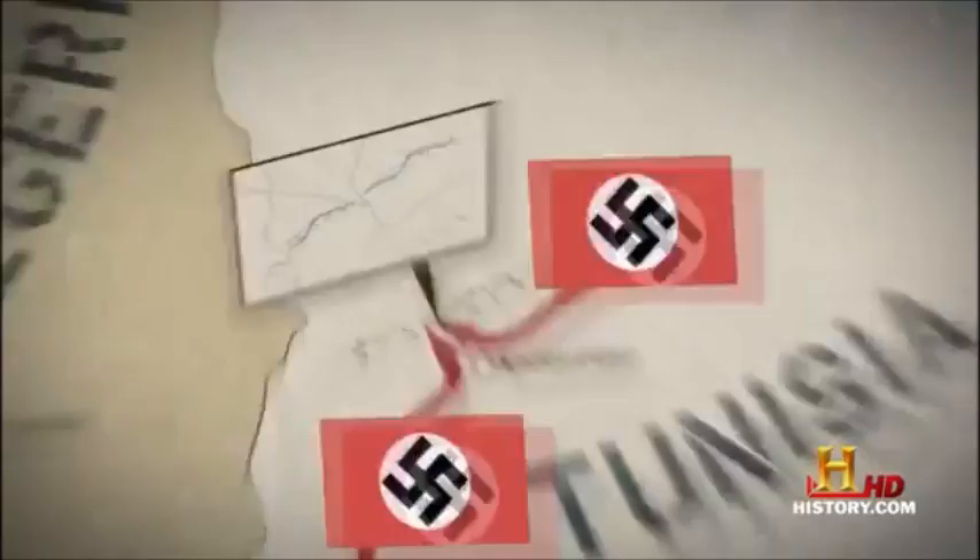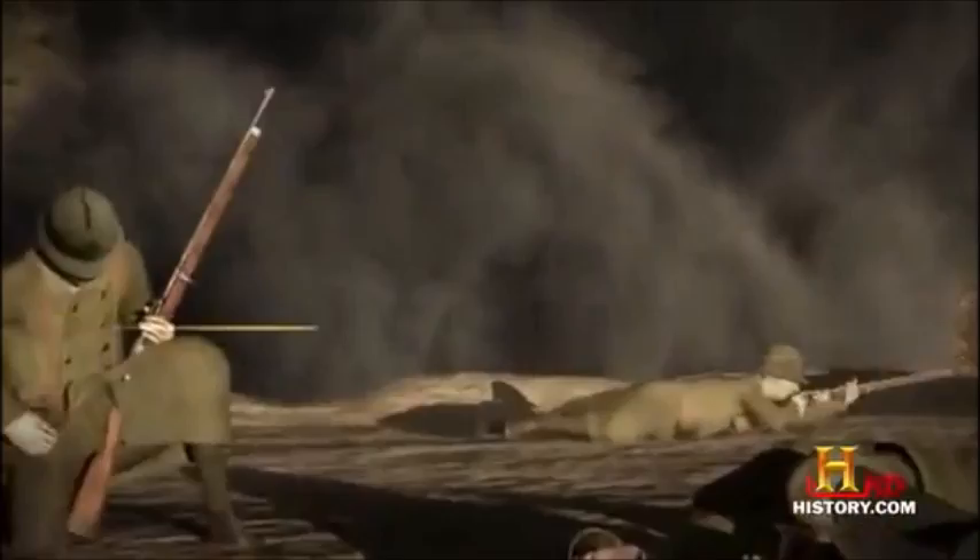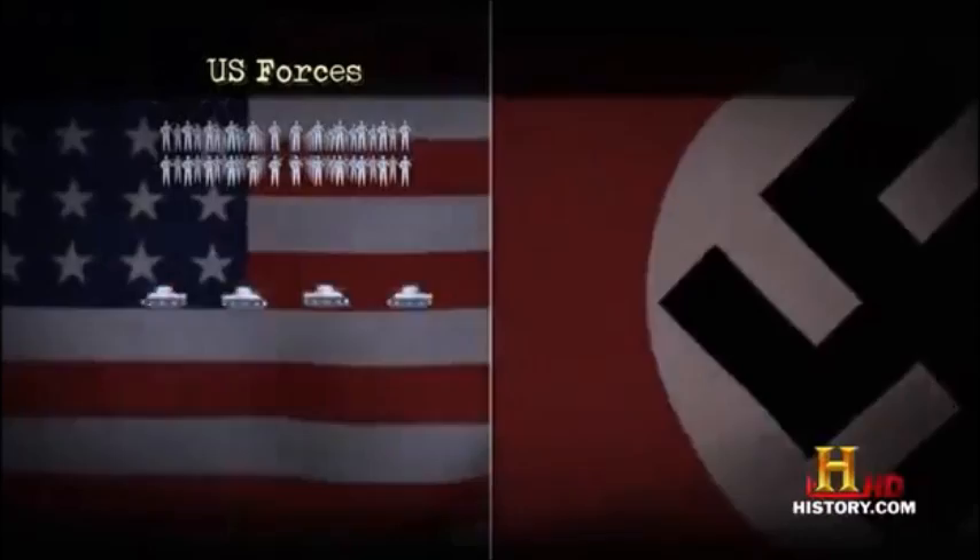American forces have been in North Africa for three months, but this is their first big showdown with the warriors of the Third Reich. Allied leaders decided that American troops needed more experience before taking on Hitler's main forces in Europe. But since landing in North Africa in November, they've only faced poorly trained French colonial units, not the Germans. Only 2,000 American troops guard the mouth of Kasserine Pass, backed up by four Sherman tanks, 36 tank destroyers, and 18 artillery pieces.